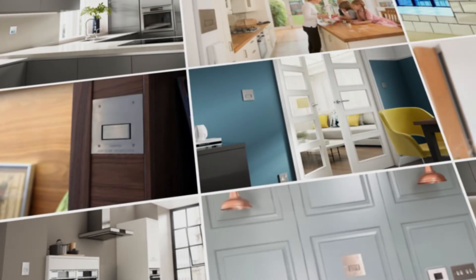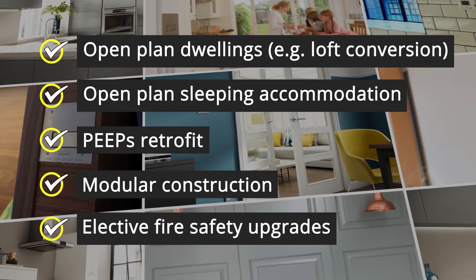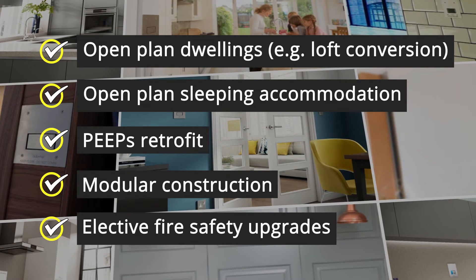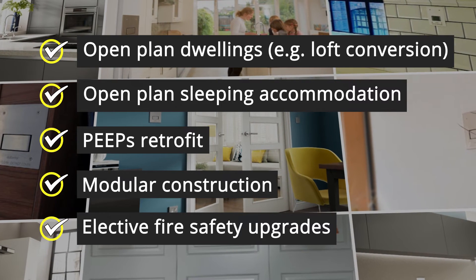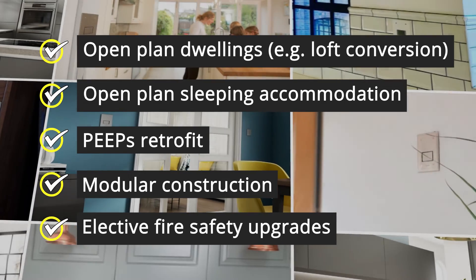Typical applications include open-plan dwellings, perhaps a loft conversion, open-plan sleeping accommodation, peeps retrofit, modular construction and elective fire safety upgrades.